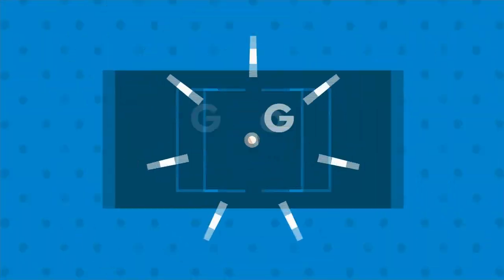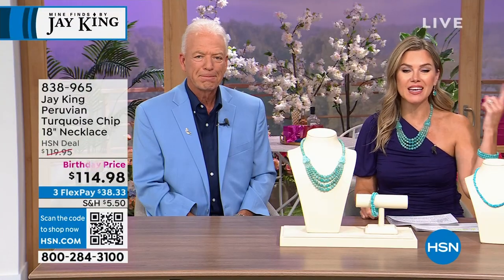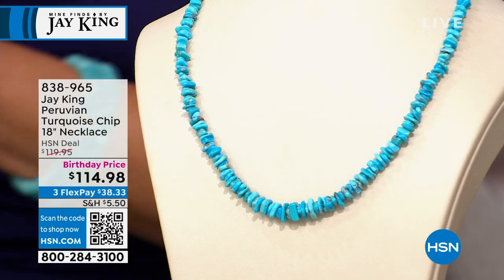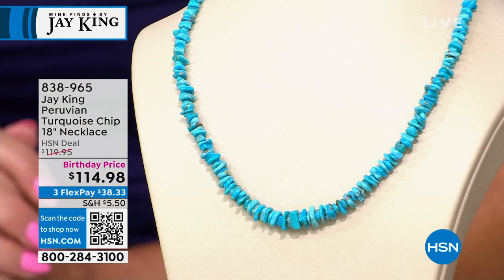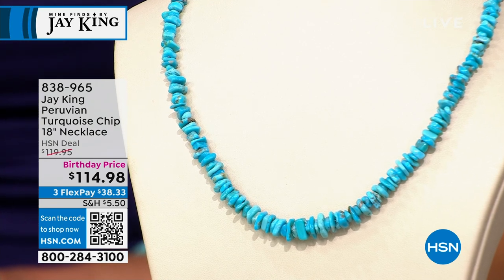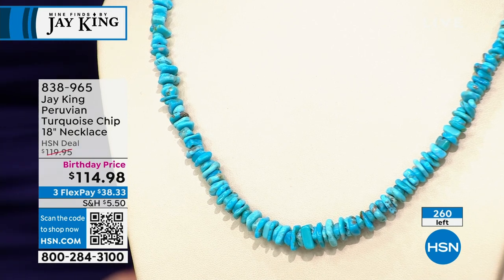One of the rarest Mind Finds — and as part of Gotta Watch Thursday, you've got to start shopping early — we have Peruvian turquoise in an 18-inch necklace. The birthday price is insane for one of the rarest finds. Everybody that purchased this before gave it a perfect five-star rating. We'll talk more about this beautiful single strand of gorgeous Peruvian turquoise chips: 260 lucky birthday recipients will be able to get this home for $38.33.